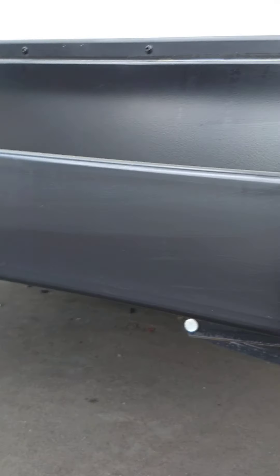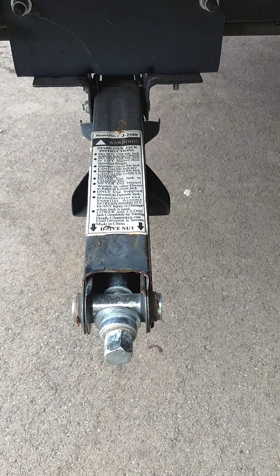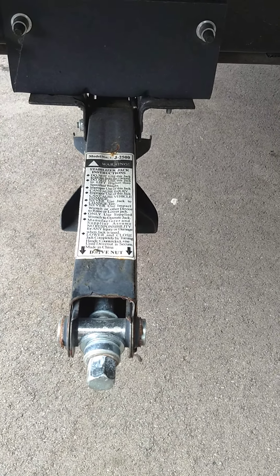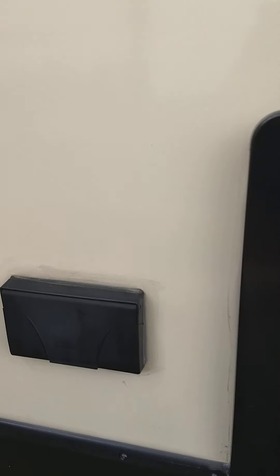You have scissor-type stabilizers that take a three-quarter inch crank, or a three-quarter inch socket attachment on a drill, which is what most people use these days. You've also got a big, wide power awning with an LED strip.